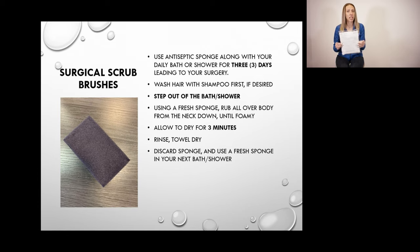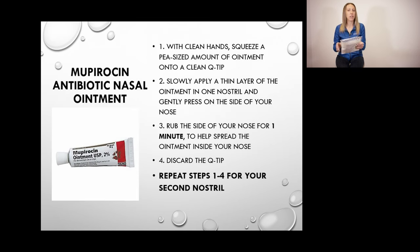Please do your best at cleansing your skin before surgery. If you miss a day or miss a step, that is all right — your surgery will still go on — but please try your best at completing this package. If you have any questions about this preparation, you can contact us and any one of our healthcare team members will be able to help you.